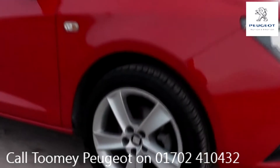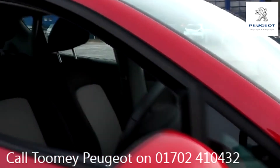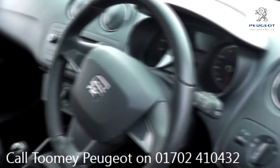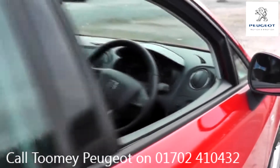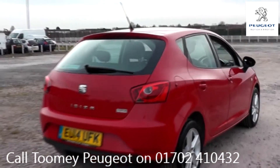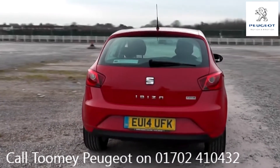Hello. Welcome to the Toomey Southend Motor Village Used Vehicle Channel. Here you will find high definition videos of all of our used vehicles currently for sale. With all videos, you will find a link in the description which takes you directly to our official website. Here you will find more information on the vehicle in question, as well as opening hours, pricing, contact telephone numbers and more in-depth vehicle specification. To book a test drive for this or any other vehicle, please click the link in the description below.